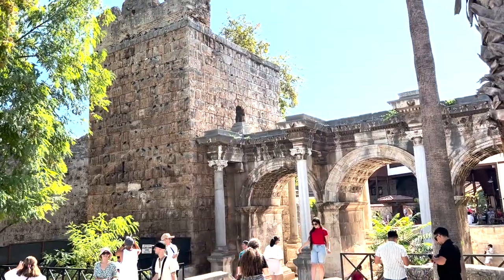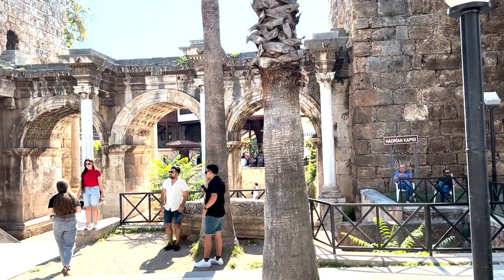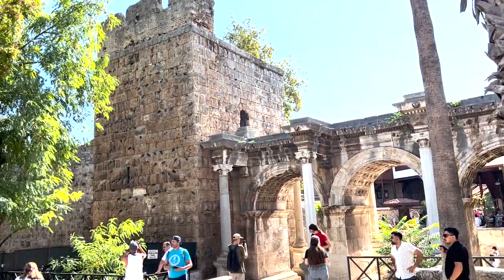This is Hadrian's Gate, also known as Hadrian Kapısı, also known as Üç Kapılar. We'll try some food here as well.